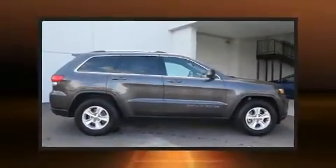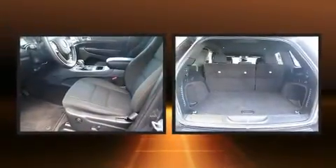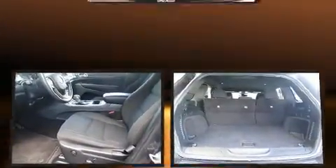The 2017 Jeep Grand Cherokee. With fewer than 35,000 miles on the odometer, this four-door sport utility vehicle prioritizes comfort, safety, and convenience.